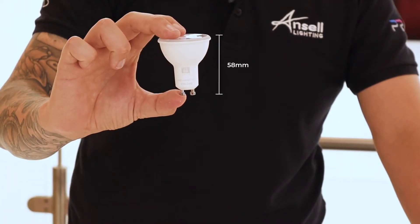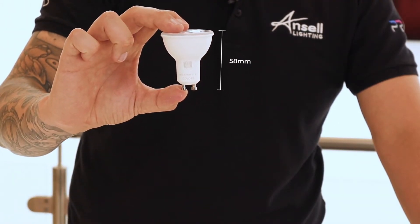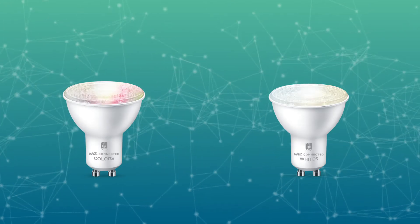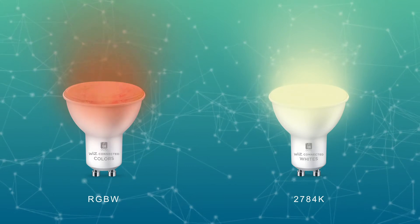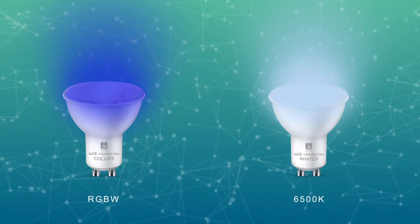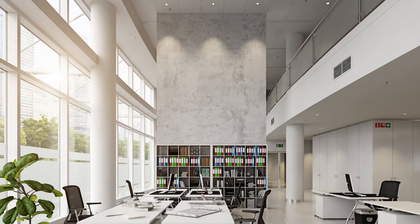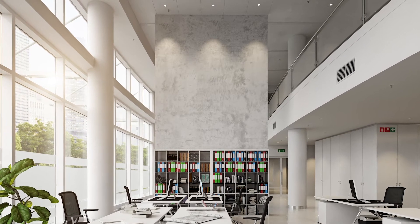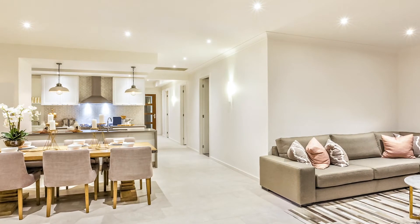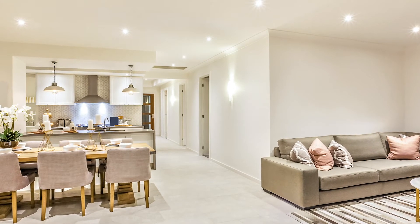As well as RGB and tunable white, there is also a tunable white GU10 lamp option. This allows you to choose between 64,000 shades of white and a colour temperature between 2700 and 6500 Kelvin, allowing you to create a relaxing atmosphere with a warm cosy white colour in the evenings and wake up to the perfect morning scene with tunable white lighting modes.